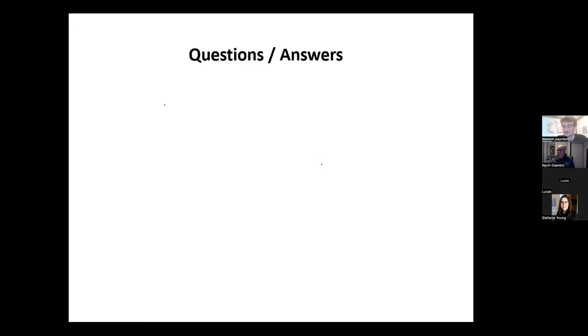Kevin noted that participants could ask questions in the chat and that the recording would be posted on the RDIEC YouTube channel, accessible through www.rdiec.ca, likely by the following day. Kevin thanked Dawson once again for the presentation and stopped the recording.